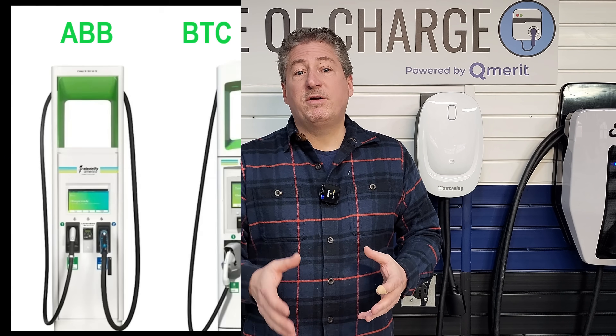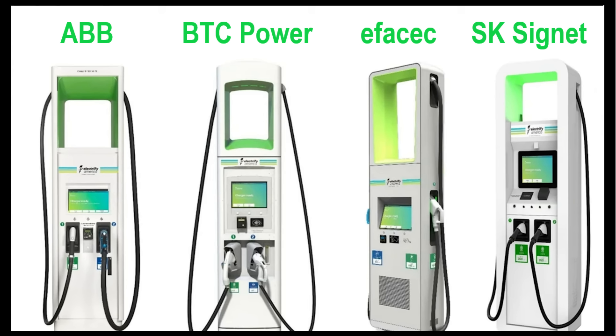They picked four different vendors — ABB, BTC Power, FSEC, and SK Signet — to co-engineer and make these chargers. I asked why work with four different companies with different software and hardware, and the answer was they had no choice: none of these companies could make the amount of chargers needed in the time ordered by the Volkswagen consent decree. So they had to work with multiple vendors, knowing there were going to be problems. And there were a lot of problems — a lot resulting from software glitches and failed hardware.